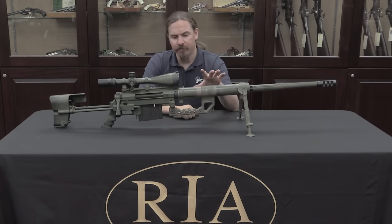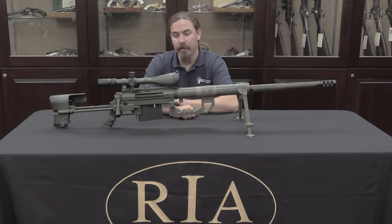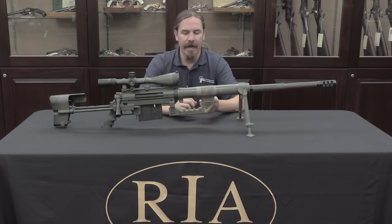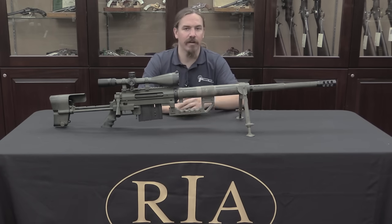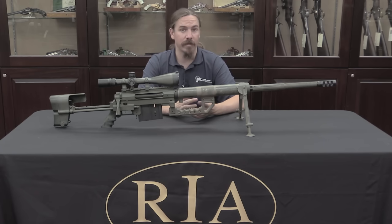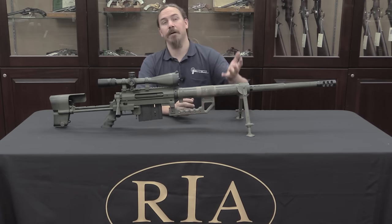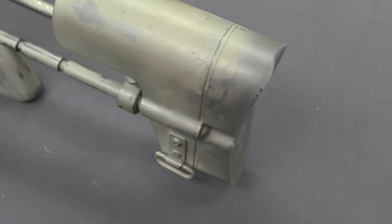This rifle is chambered for the .408 CheyTac round, which is relatively new. It was only registered with the CIP in 2013, thus becoming an internationally standardized cartridge. It was designed by a guy named John Taylor as an intermediate between the .50 BMG and the .338 Lapua Magnum. Now, .338 has long been a favourite precision rifle cartridge for people looking to deliver a lot of energy and not just a very precise bullet. 6.5mm are kind of the de facto standard for long-range precision shooting, but if you bump up in size you can get more bullet weight on target.